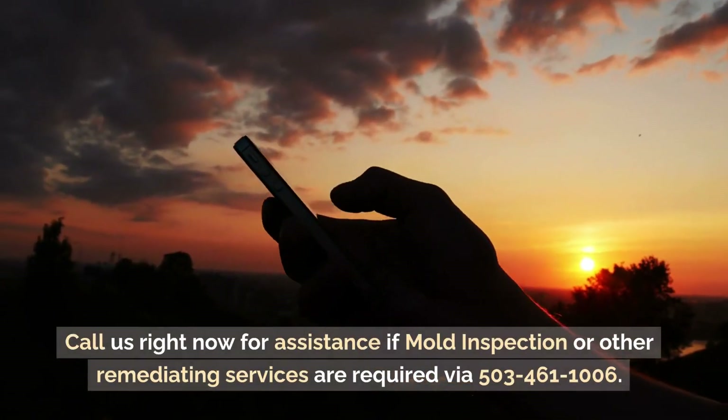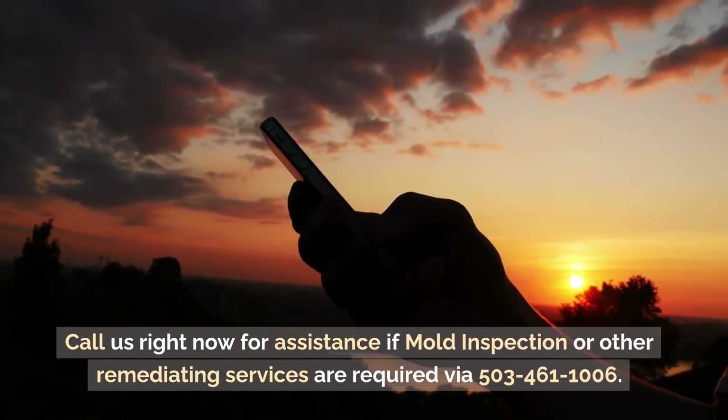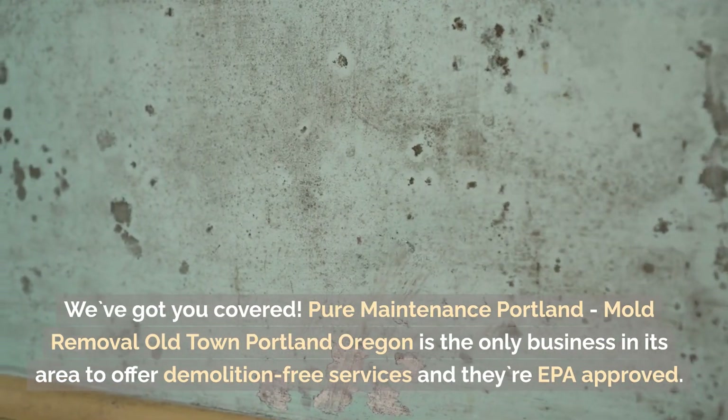Call us right now for assistance if mould inspection or other remediation services are required at 503-461-1066. We've got you covered. Pure Maintenance Portland — Mould Removal, Old Town.